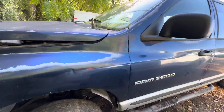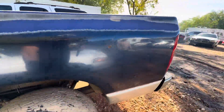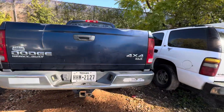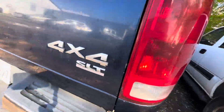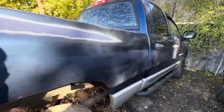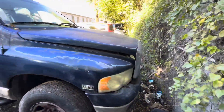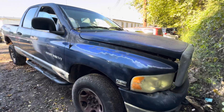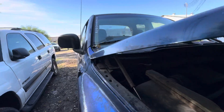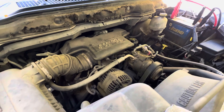Hey everybody, today we have a 2003 Dodge Ram 2500. It's an automatic V8 4x4, looking at the SLT trim. It is running but it does not go into gear. I think that noise is just the grill being noisy. Yep, that's a 5.7 liter Hemi.